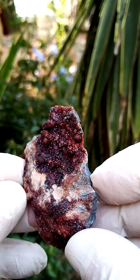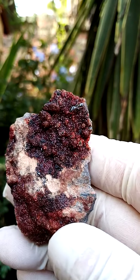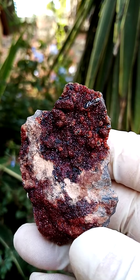All the way from South Africa, from the Kalahari manganese fields. This would be material from the previous century, late previous century — 1980s, 1990s.